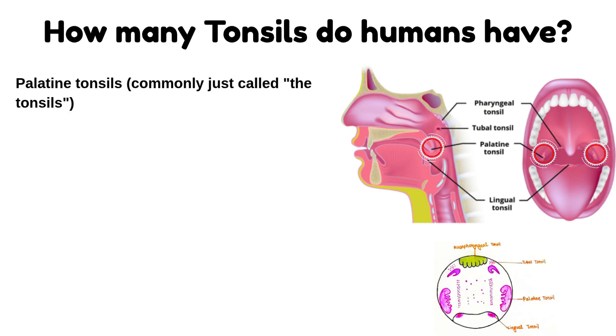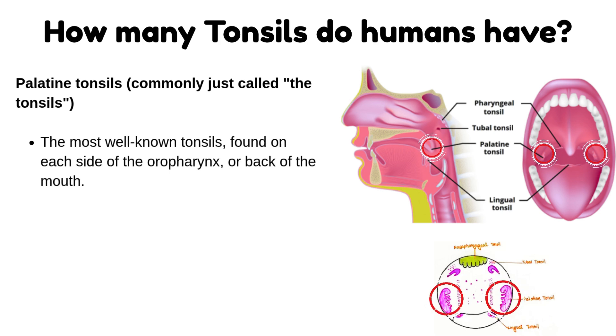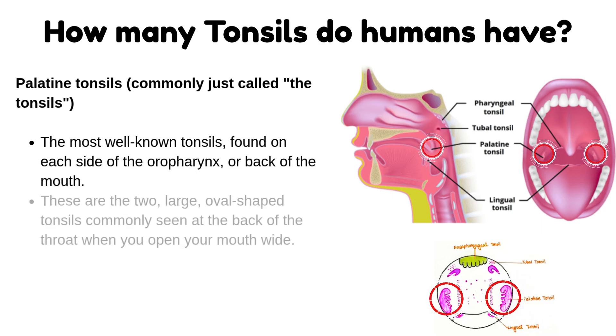Palatine tonsils, commonly just called the tonsils: these are the most well-known tonsils, found on each side of the oropharynx, or back of the mouth. These are the two large, oval-shaped tonsils commonly seen at the back of the throat when you open your mouth wide.